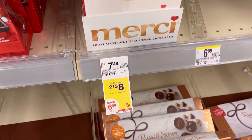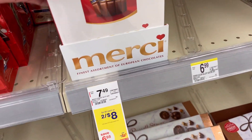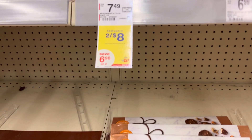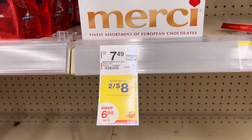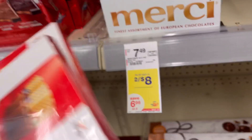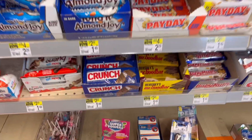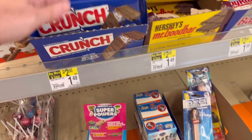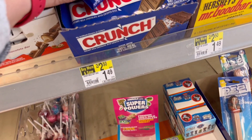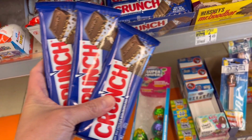We're going to get two of this Mercy — they are two for $8. We're going to submit our receipt to SwagBucks to get back $6, and also get something back from Checkout 51 — I think it's $4, but we're just going to pay with Walgreens Cash Rewards to lower our out-of-pocket. Same with the Crunch — they are $0.99 this week. Buy three, get $3 back on SwagBucks, and also get something back from Checkout 51.